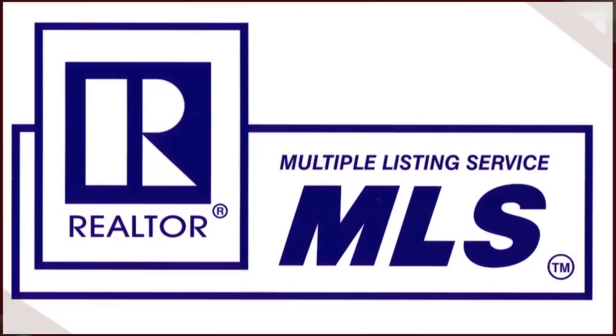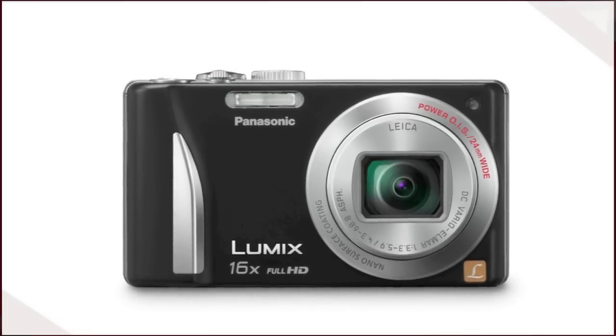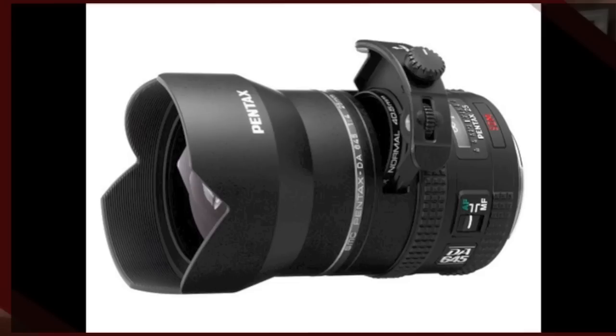Your real estate agent needs to have not only professional grade equipment, but you need to make sure that they have a wide angle lens, which basically squeezes a photo so that you can see more of its surroundings. So instead of using a real estate agent that uses a consumer grade camera or their cell phone to take pictures, use someone that uses a wide angle lens.